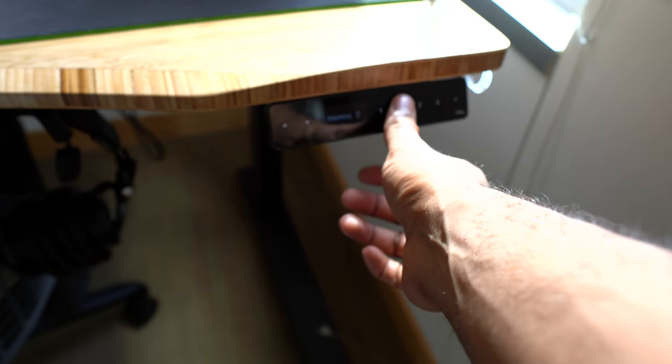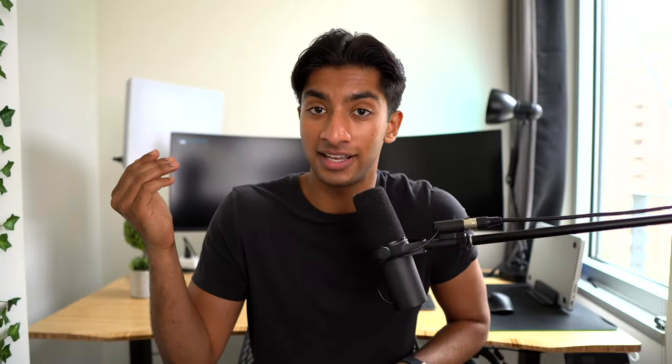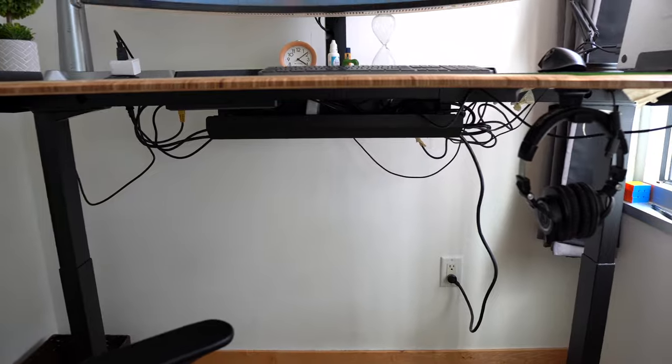One great feature of the Fully Jarvis is that there are multiple settings so you can easily change to different heights within one click — it's fully automated. I also think I did a pretty good job with cable management. There's only one cable that goes down from the power hub to the wall. The Fully Jarvis comes with a mounted holder underneath that stores a series of power outlets which powers everything on the desk, so there isn't a thousand tangled cables going to the outlet.